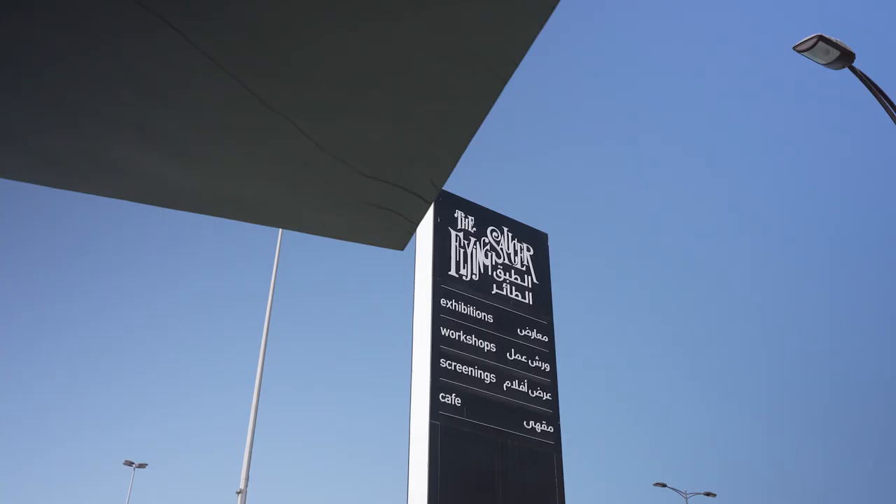For people who are not from this region or country, they go like 'the flying saucer' — oh yeah, it's a building that looks like a flying saucer.